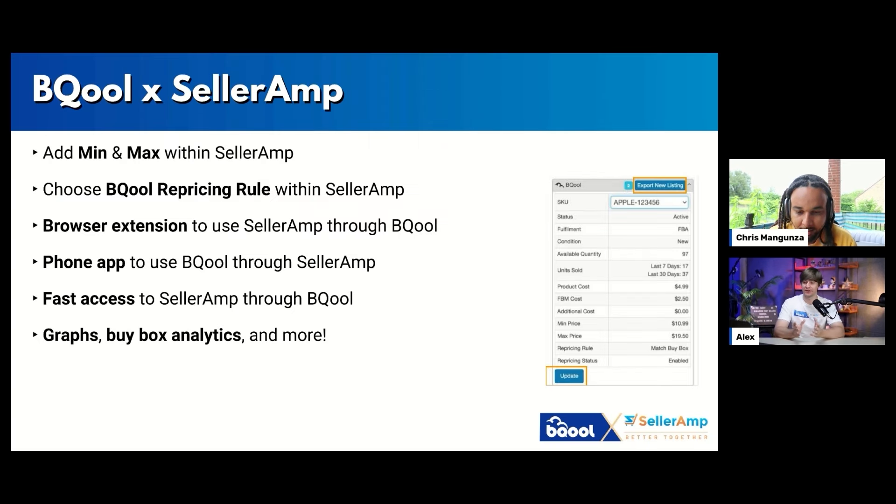Here are the main benefits of this integration. You can now add min and max prices all within SellerAmp. For example, if you find a product you want to sell through online arbitrage, you can directly enter your min and max prices within SellerAmp. You can also choose the repricing rule you want to use in BeCool. The browser extension — which many people have been asking for — is available within SellerAmp. You can add min and max prices, your cost, fulfillment type, item condition, and the repricing rule, all within SellerAmp.